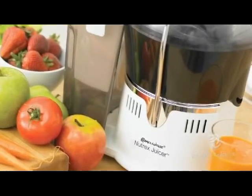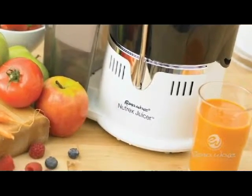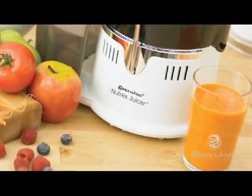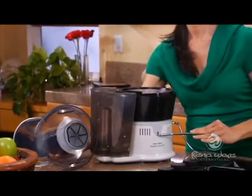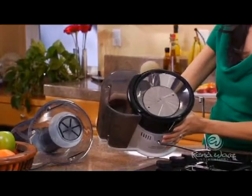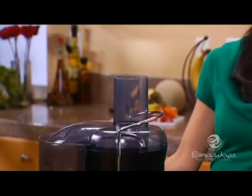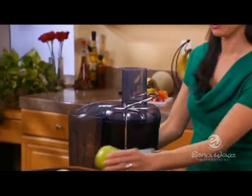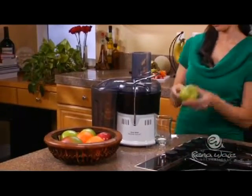Beautifully crafted from the finest materials, it is a true extractor. Its powerful spinning action extracts the juice from the pulp, transforming fruits and vegetables into a delicious, easy-to-drink juice — fresh, healthy, and right now. The super-quiet, powerful induction motor and heavy-duty stainless steel components make easy work of juicing most produce without peeling, even melon rinds.